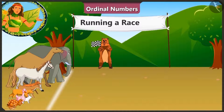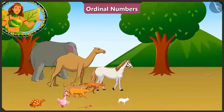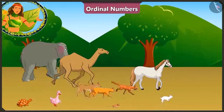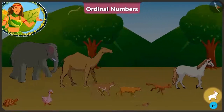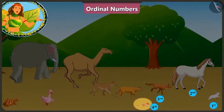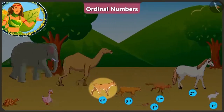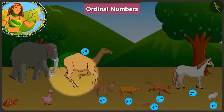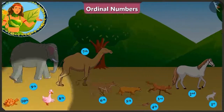Now Balu uncle has indicated that the race has begun. 1, 2, 3 and start! All the animals have started running. The one who reaches the finish line first will win the race. Look children! Currently the rabbit is running at the first position, the horse at the second position, behind him at the third position is the fox, and the rat is running at the fourth position. At the fifth is the cat and right after her the dog is running at the sixth position. At the seventh position is the camel. At the eighth position is the duck. At the ninth position is the elephant. And at the tenth position is running the tortoise.